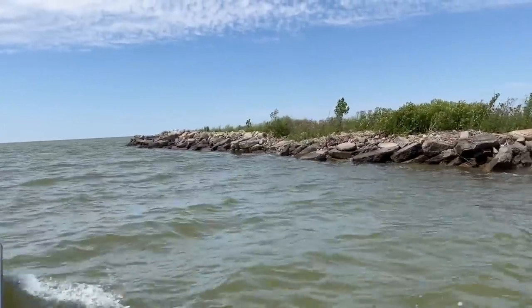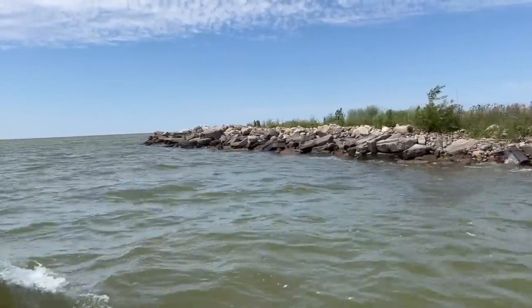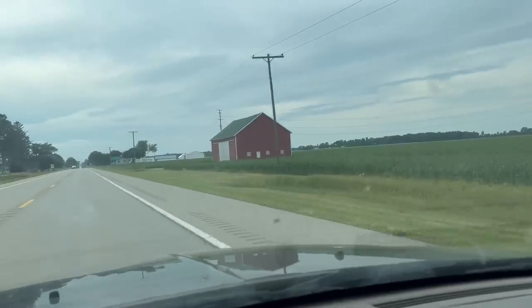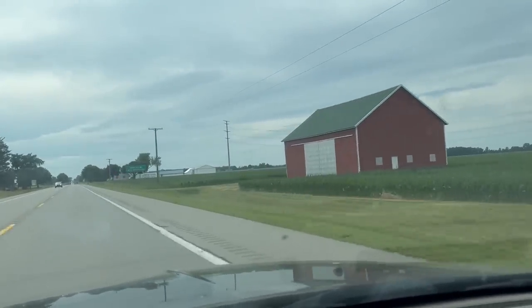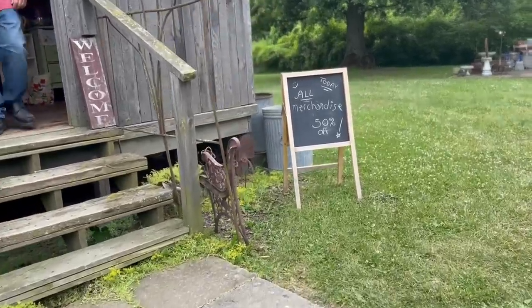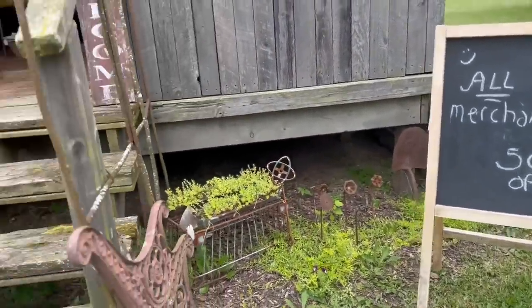As many of you know, I have been on vacation and I really needed it, so it was really nice to spend some time at our cottage. Now on our way to the cottage, I came across the best barn sale ever. And the best part? Everything was half off. Yes, half off everything.